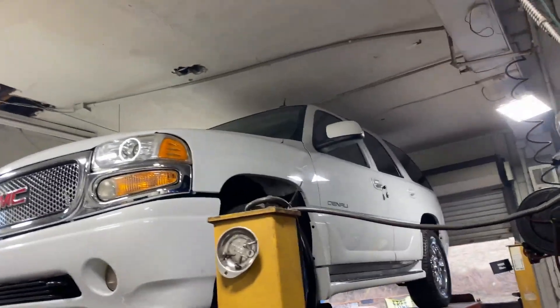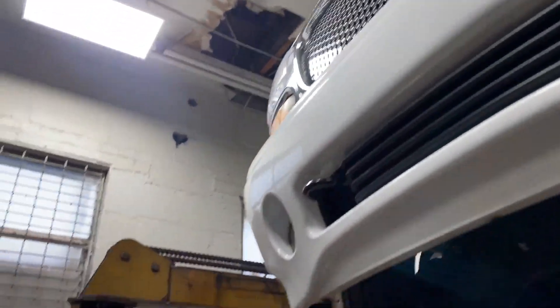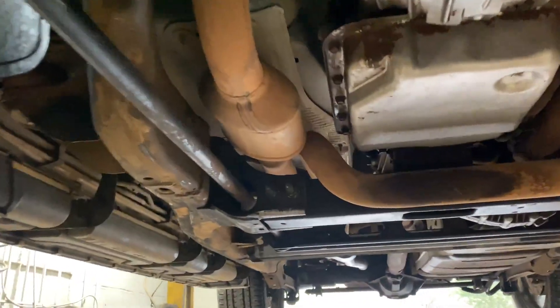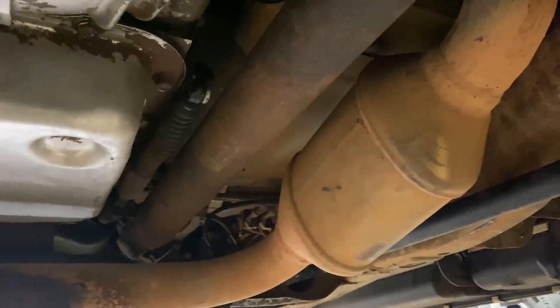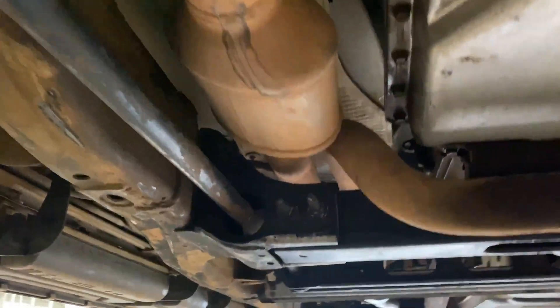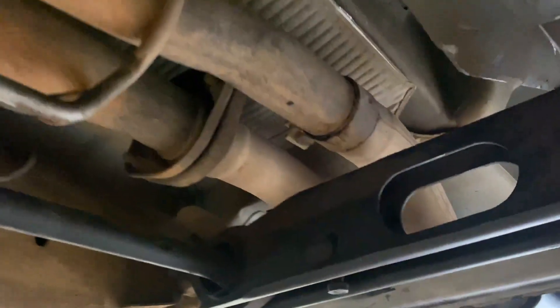2005 GMC Yukon Denali — really nice truck. Got stock converters there and there. We're gonna bring it back and put high flows in. It comes from the factory true dual all the way back.